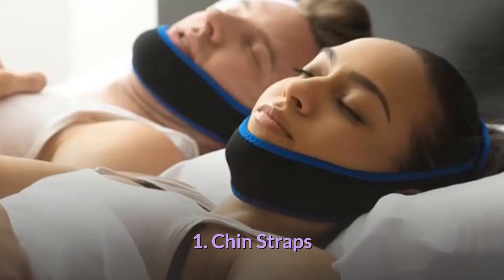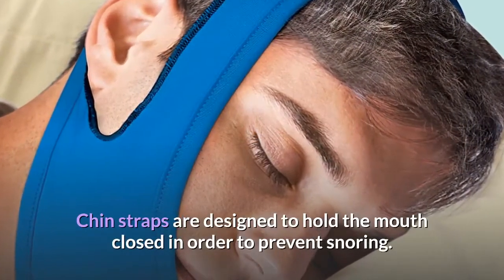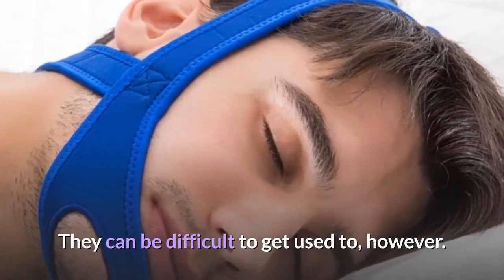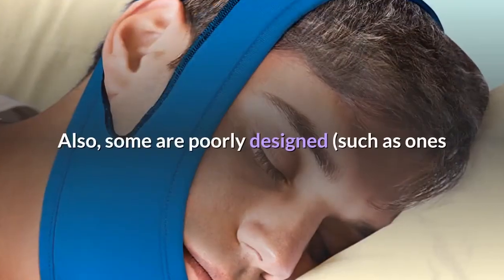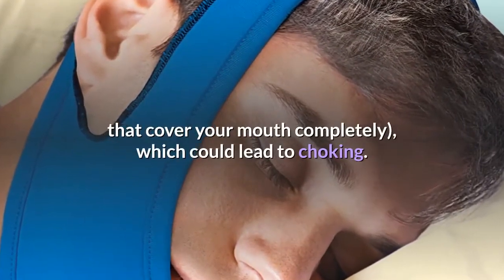1. Chin straps. Chin straps are designed to hold the mouth closed in order to prevent snoring. They can be difficult to get used to, however. Also, some are poorly designed, such as ones that cover your mouth completely, which could lead to choking.